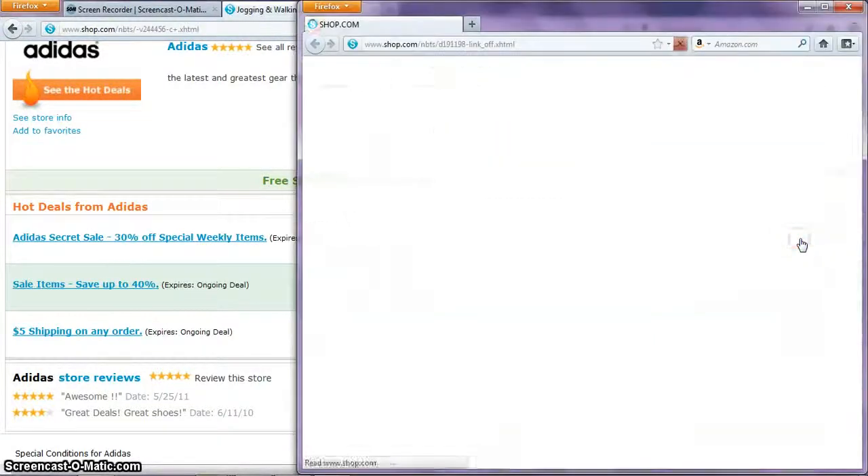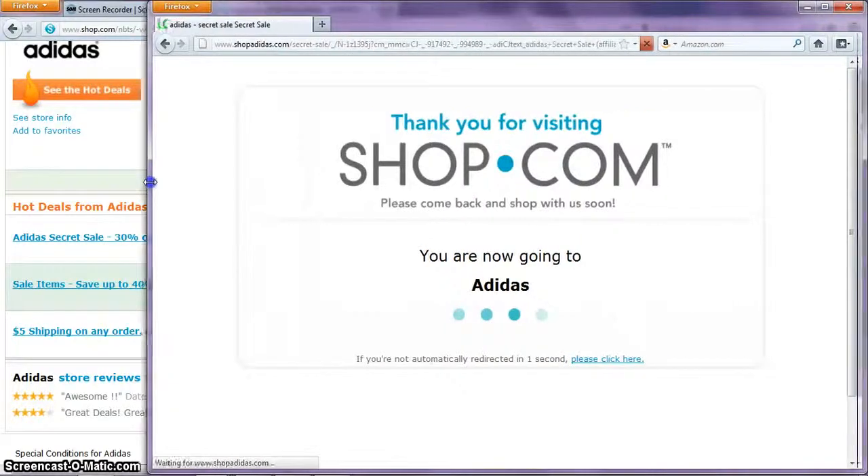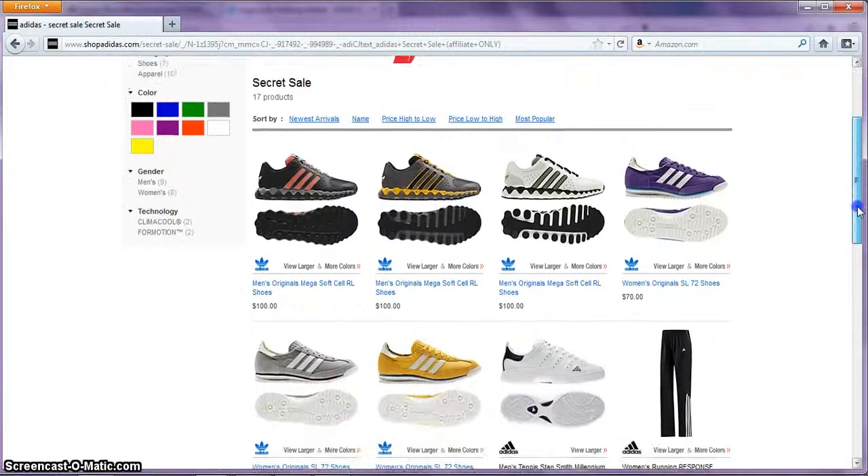Go ahead and shop right now. This will take you to the Adidas website. Look under the promo code and it says there's a code that says IDSECRET. So I'm just going to scroll down and see if there's anything I like.